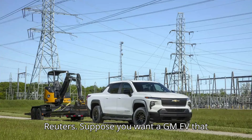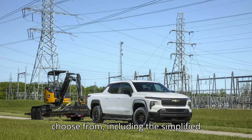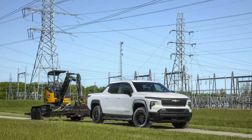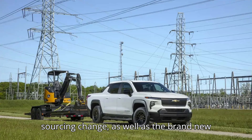If you want a GM EV that does qualify for government money, there are several models to choose from, including the Cadillac Lyriq and Chevrolet Blazer EV, both of which were briefly ineligible but are now eligible after a component sourcing change, as well as the brand new Chevrolet Blazer, which they recently got behind the wheel of.